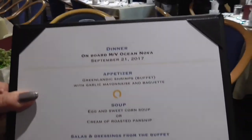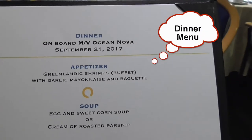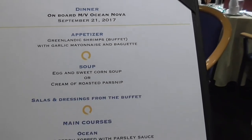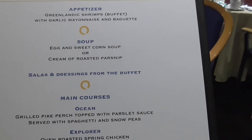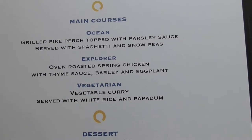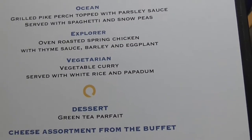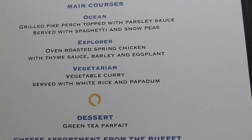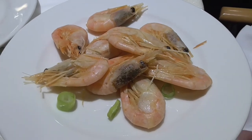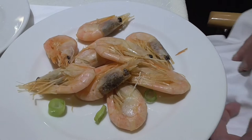Tonight they've got shrimp on the buffet, garlic mayonnaise and baguette. Soup I usually pass on. For the entrees: grilled pike perch, spring chicken, and vegetarian — there's always a vegetarian choice — vegetable curry. Unfortunately we hate doing the peeling; you've got to take the heads and the tails. I do it at home but I don't like doing it when we're away.